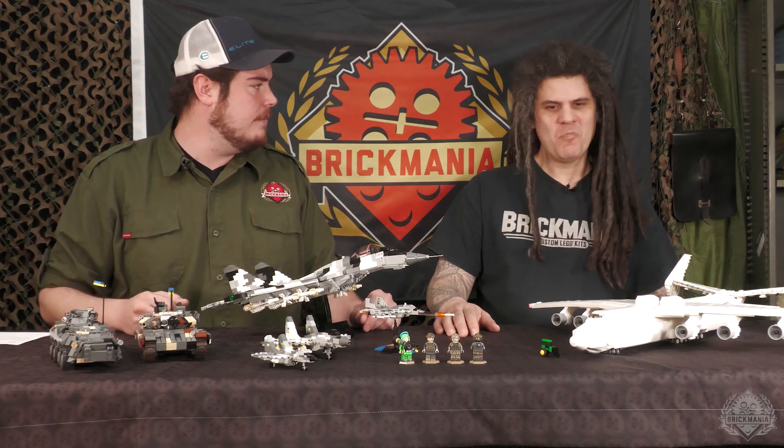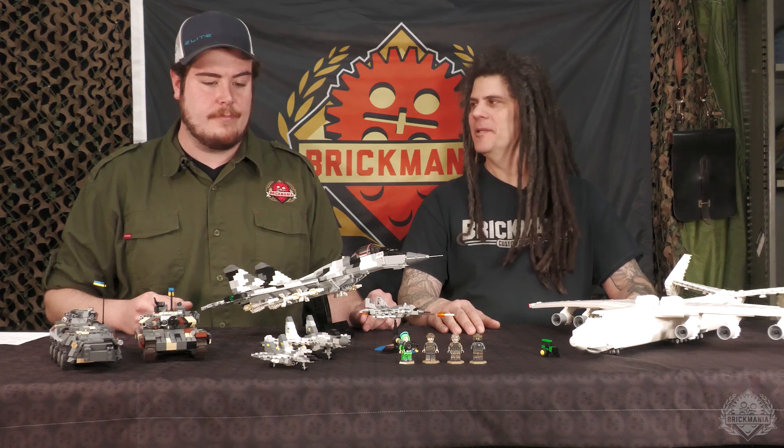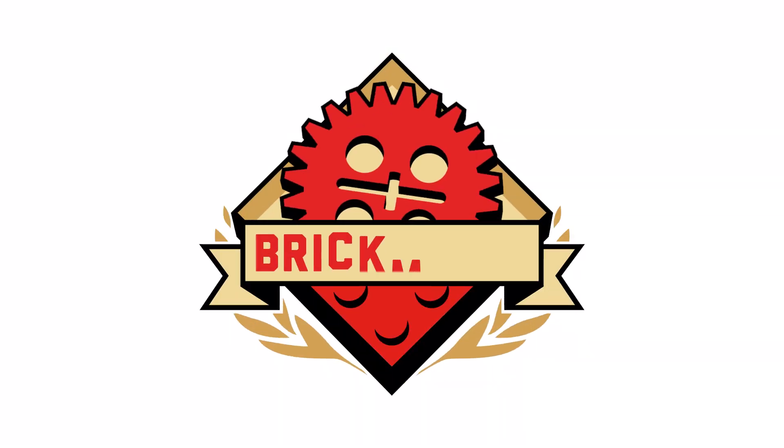Well, I think that will do it for another special edition of the SITREP. Thanks everyone for making this successful and keeping it going. We are very proud of this community and still excited to see where it continues from here. We'll be back with another update on Friday. Thanks for watching.